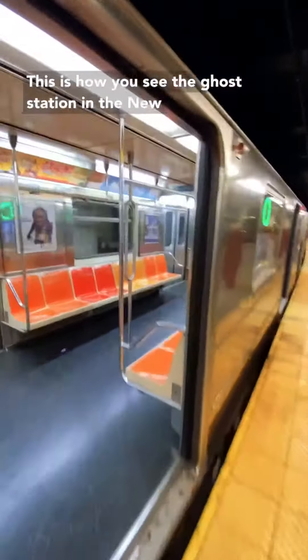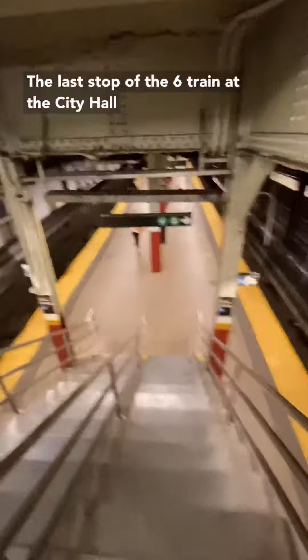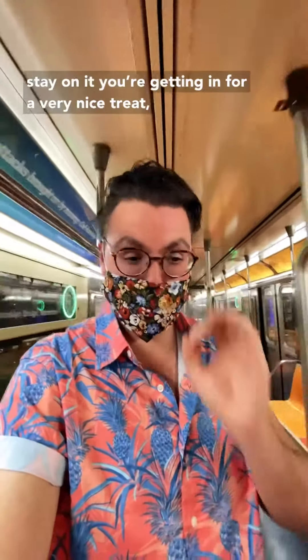This is how you see the ghost station in the New York City subway system. Now, don't panic. This is the last stop of the 6 train at the City Hall Brooklyn Bridge stop, but stay on it. If you stay on it, you're going to get in for a very nice treat.